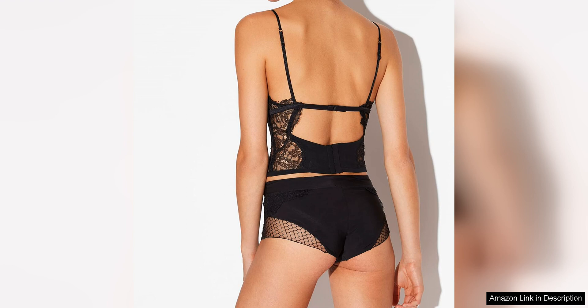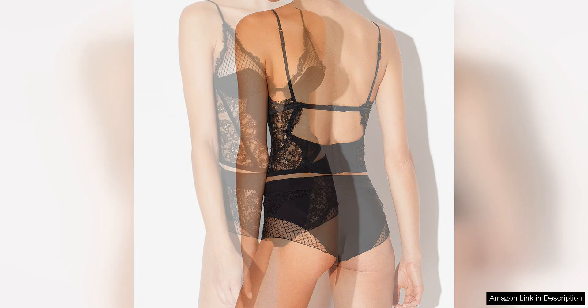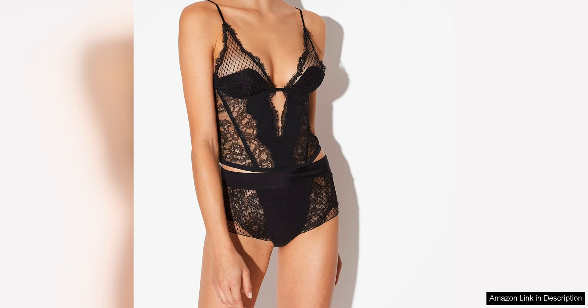Overall, La Perla's corset with Lever's Lace is a truly exquisite piece that exemplifies the brand's commitment to craftsmanship and luxury. It is a timeless and sophisticated addition to any lingerie collection, perfect for those who appreciate the finer things in life.